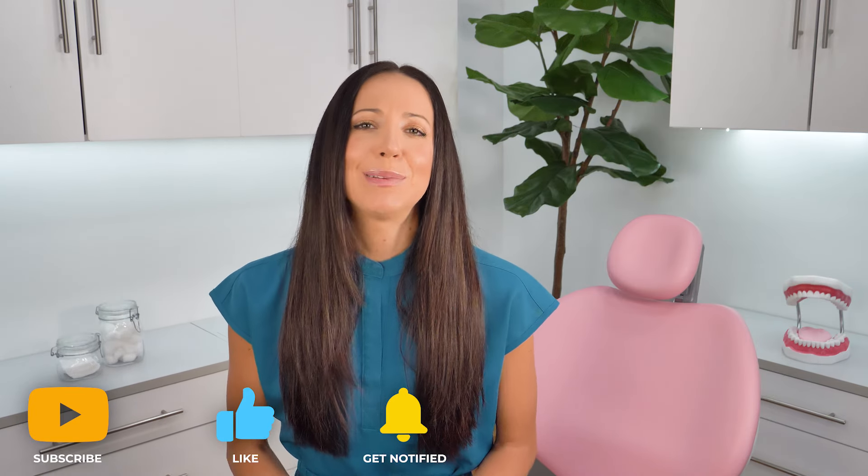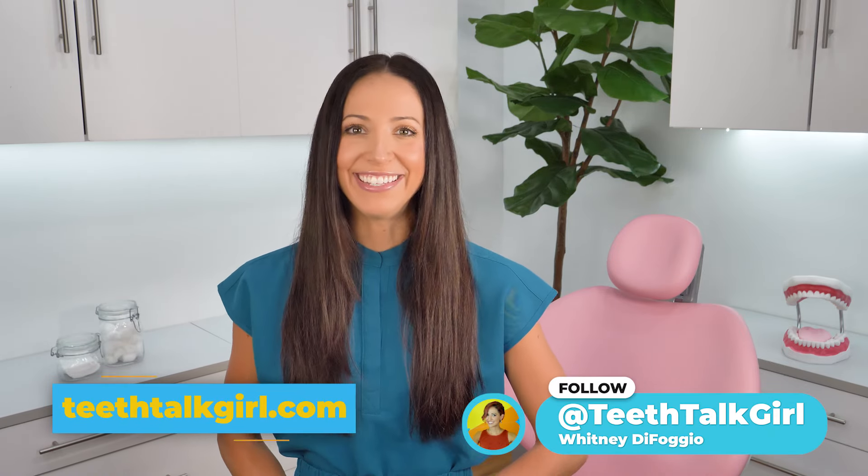I hope this video helped you. Please like and subscribe and turn on your notifications if it did. If you'd like more teeth talk, you can visit my website, teethtalkgirl.com, or hang out with me on Instagram at teethtalkgirl.